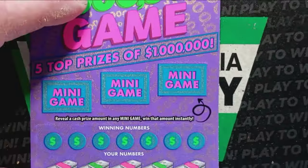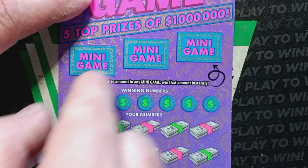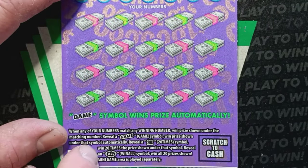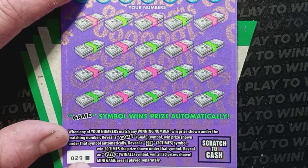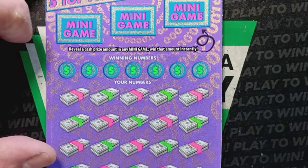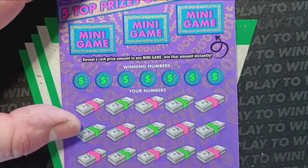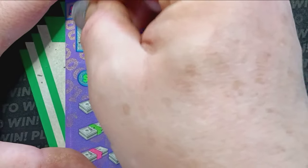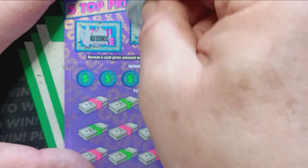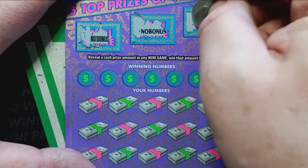On to our last one — somebody left this hanging — the Million Dollar Game. On this one, if we see a cash amount in any of these minigames, we win that cash amount. It is a number match. We see the game symbol, that's an auto win. The 20X, that's at least $400 or more. And the all symbol wins all 20 prizes. Minigame is played separately, so you can win on the minigame without winning on the main game. Overall chances are 1 in 3.45. Nothing in the minigame.